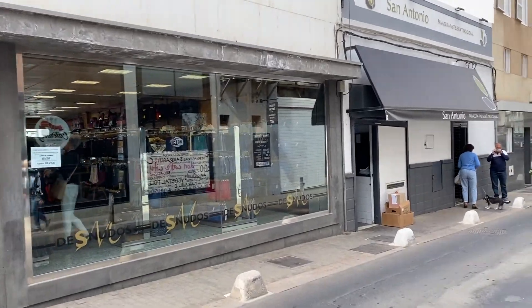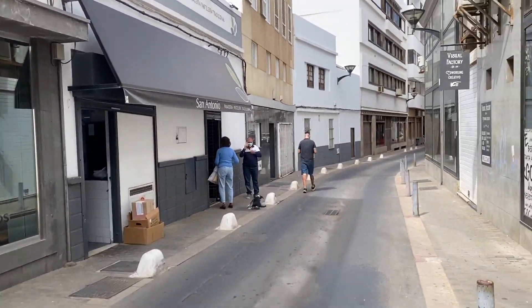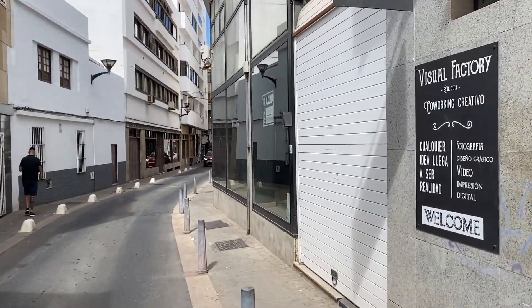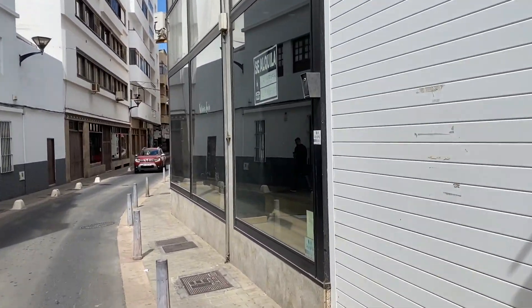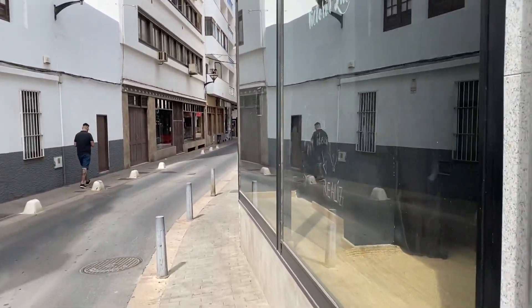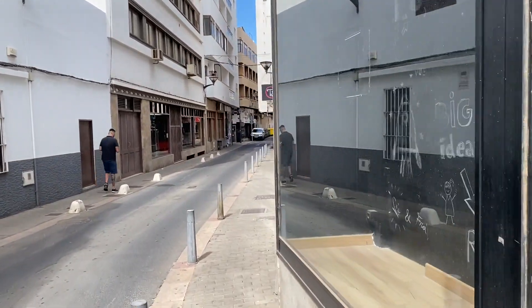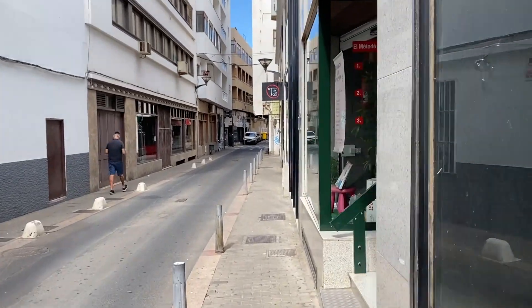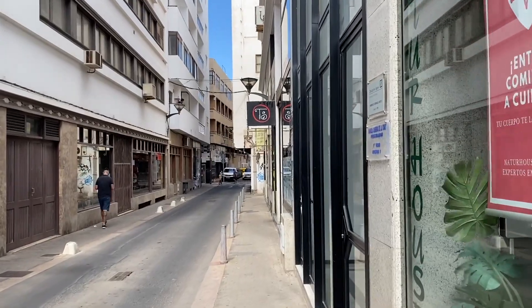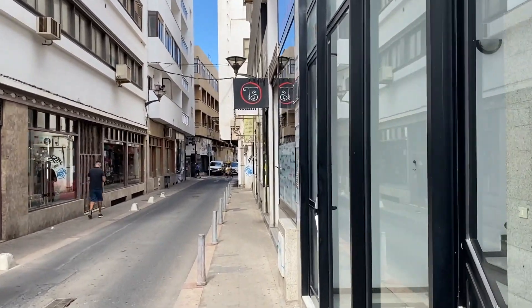The last shop I'm going to show you is coming up on the right — I'll just tuck in so I don't get run over. This is Territorio Sibarita, which is run by Isabel, and they have probably the best selection of international wines on the island.